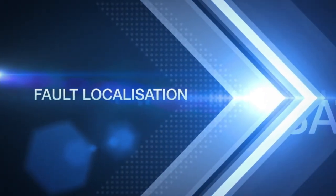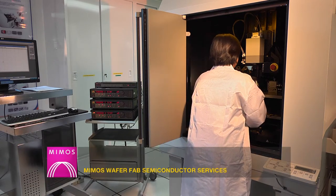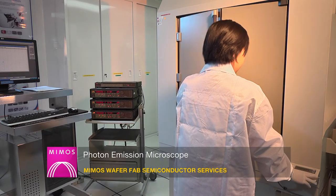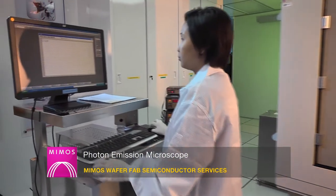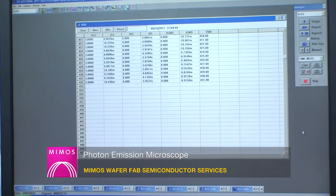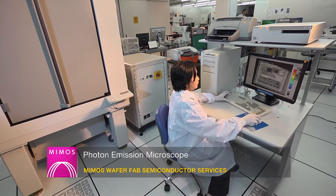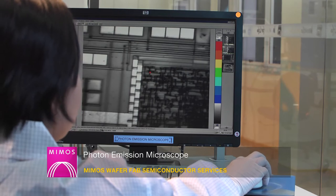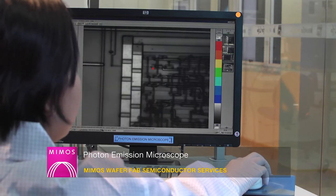Fault localization is an important step to pinpoint or localize the failure site. The photon emission microscope uses photon emission detection technology to localize leakage current defects at die level. Equipped with an indium-gallium arsenide camera, PEM is capable of locating very faint photon emissions in all ranges from the visible to the near-infrared (NIR) region.